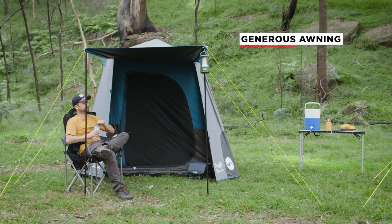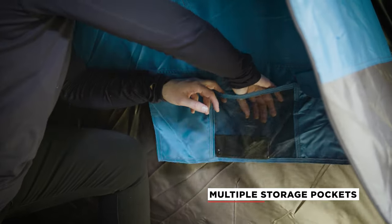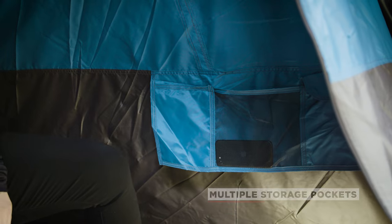The generous awning creates shelter and protection from the elements, and the storage pockets are great for keeping smaller items like phones and wallets.